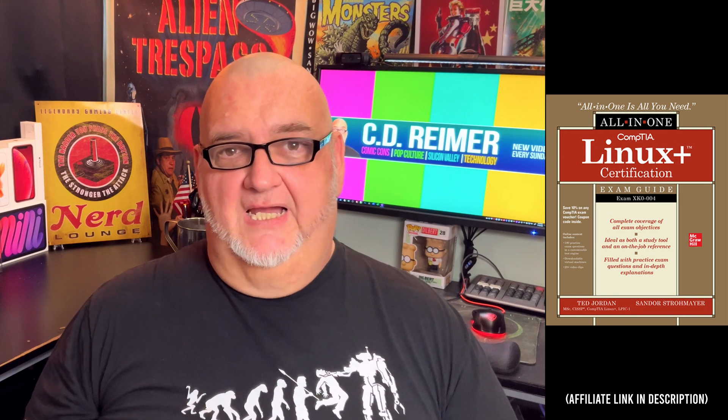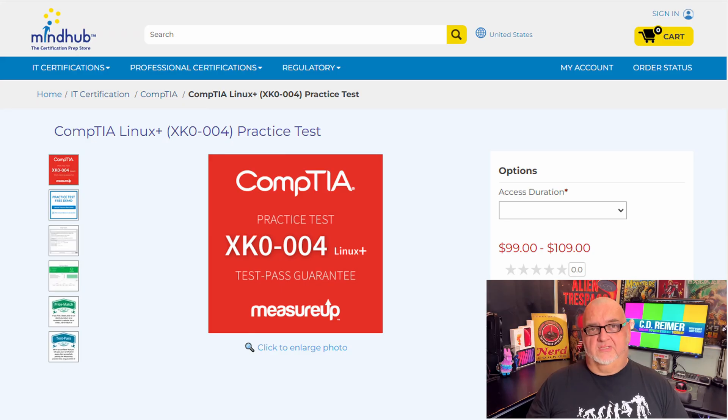A new version of this study guide is not yet available for pre-order. I used the MindHub CompTIA Linux Plus Practice Test for online practice exams. Regular prices are $99 for 30 days of access or $109 for 60 days of access. If I have time before taking the exam, I'll wait to get a discount code during a holiday sale to save 40% off the regular price. A new version of the practice test is not yet available.